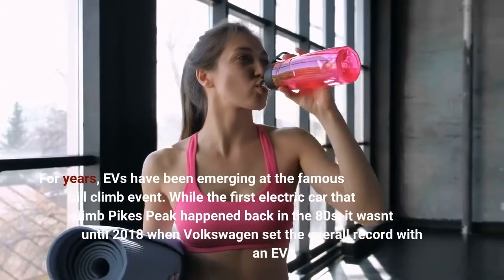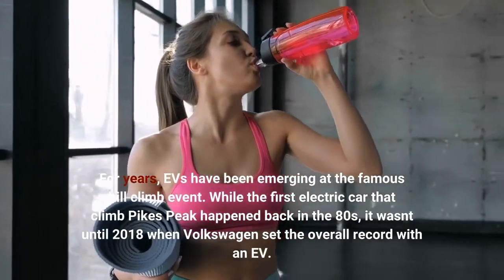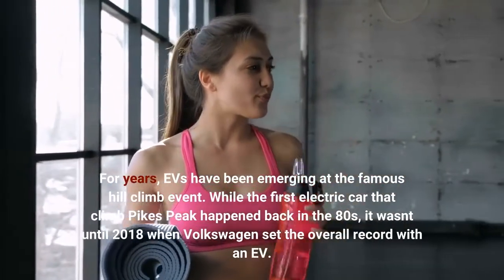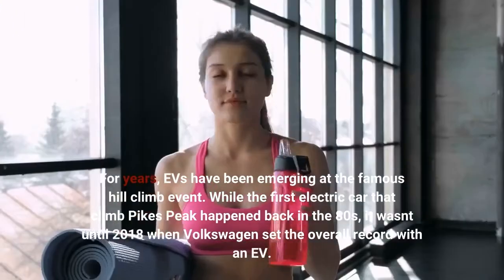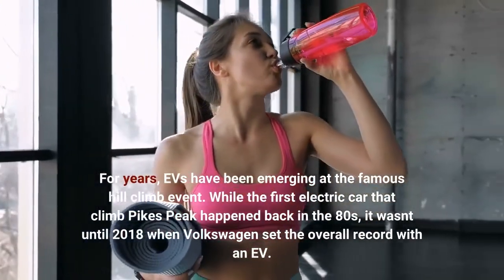For years, EVs have been emerging at the famous Hill Climb event. While the first electric car that climbed Pikes Peak happened back in the 80s, it wasn't until 2018 when Volkswagen set the overall record with an EV.